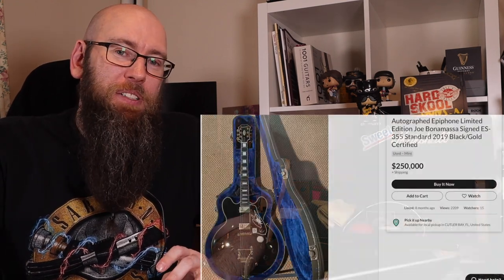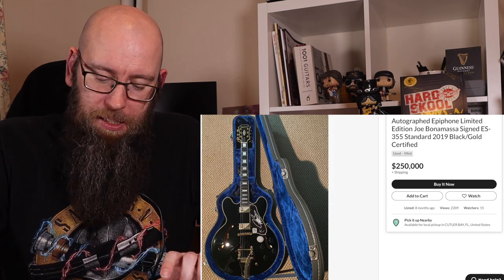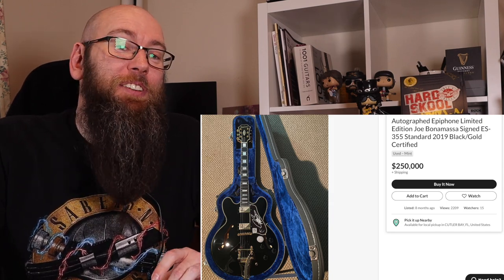Now let's talk about the bonus, because I think I might be on a prank show or something — this isn't real. Some person is trying to sell a signed Joe Bonamassa Epiphone ES355 from 2018 for $250,000.